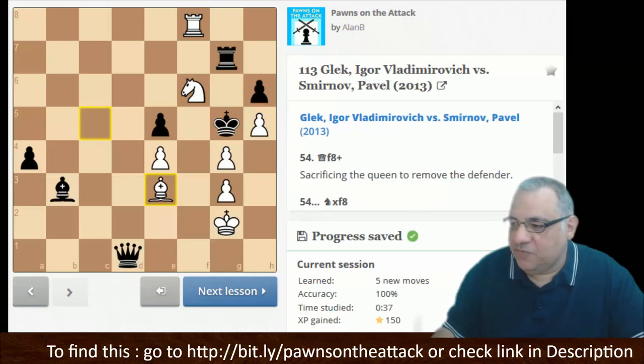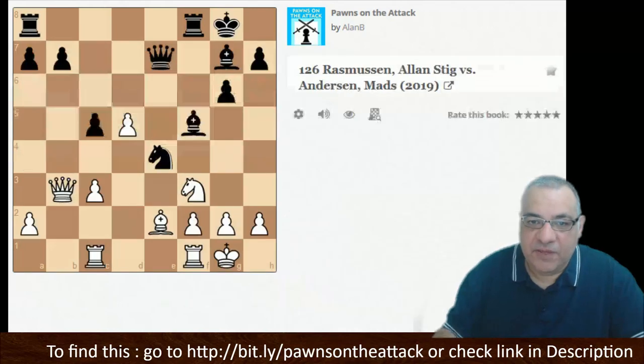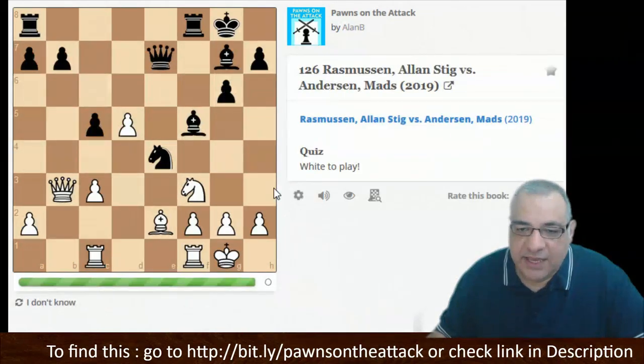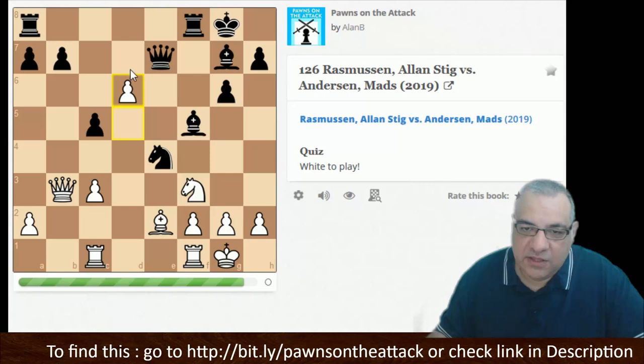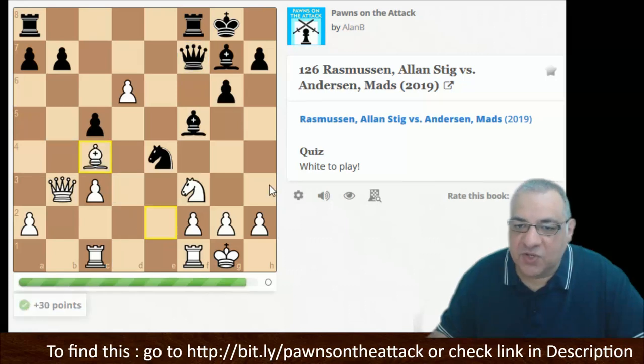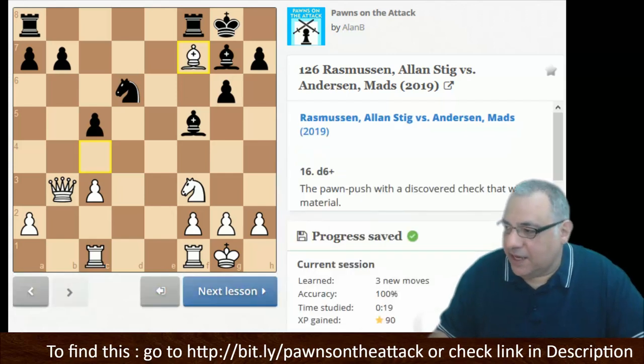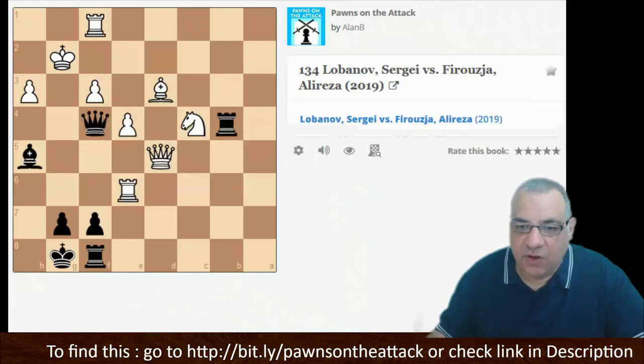Let's now briefly check out some pawn tactics — a couple of examples from that chapter. Liberating the pieces: d6 — it's not the square itself but the piece liberated on that diagonal. Now Bishop c4 pins the queen, so we can win the queen there.